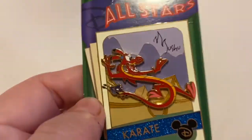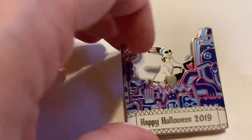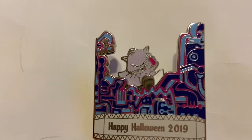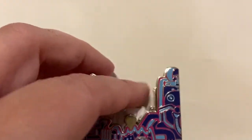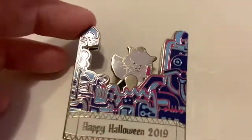This next pin is one of my holy grails — the one that I've been trying to find forever. It is Yzma turns into a kitty, it turns into Yzma. It is from Halloween 2019. I was so excited when I was able to get my hands on this pin, and the fact that it is a spinner makes it even more fun. Kitty Yzma, because she is hard to find!